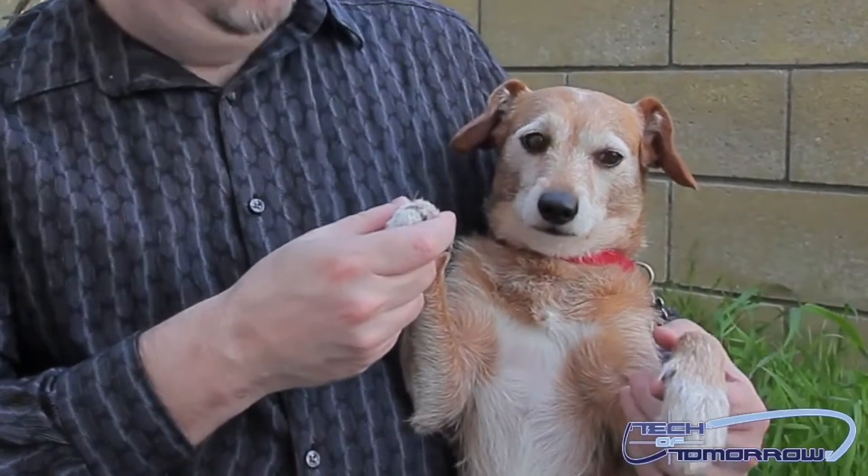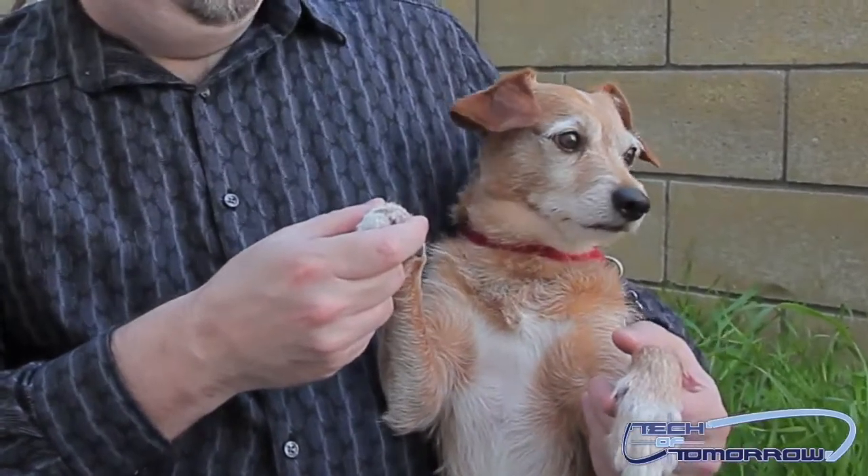Yo, this is Buddy the Dog, and today we're talking about the AMD Gizmo Explorer. Well heck, I didn't even know the little dude could talk, but there you have it. Welcome to Tech of Tomorrow — this is Buddy the Host, I'm Elric the co-host, and today we've got some news from the camp over at AMD.